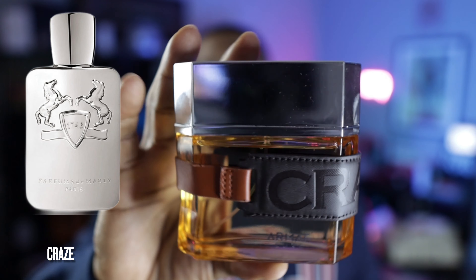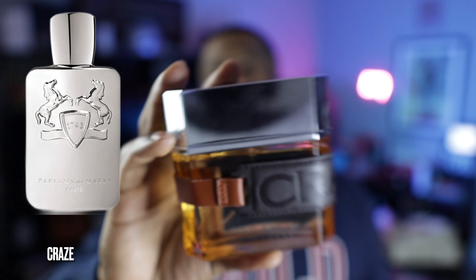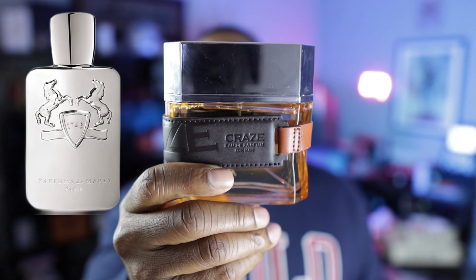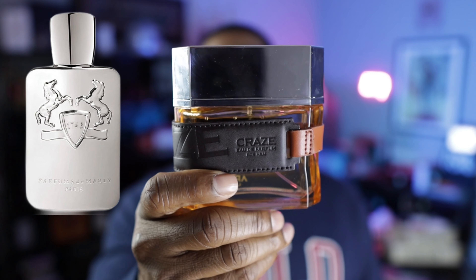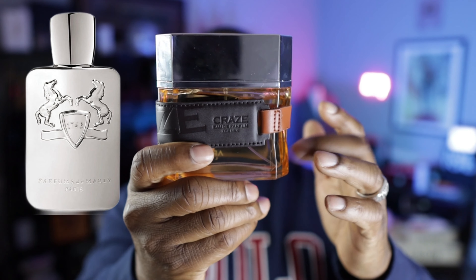This next fragrance is another Armaf fragrance. This is a clone of Pegasus from Parfums de Marly — this is called Craze. This is my second bottle of Craze, I really like this one. A lot of people talk about one from Al Haramain — I can't remember the name, something Stallion — which is also a really close clone, but this one is cheaper. Craze from Armaf is a cheaper, accurate version of Pegasus. So if you're looking for a great Pegasus clone, check this one out.